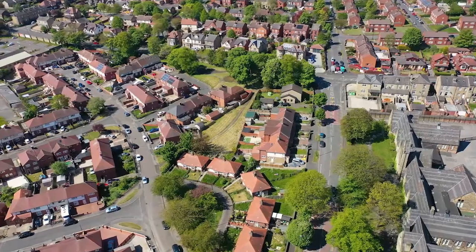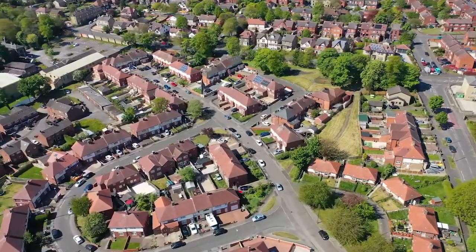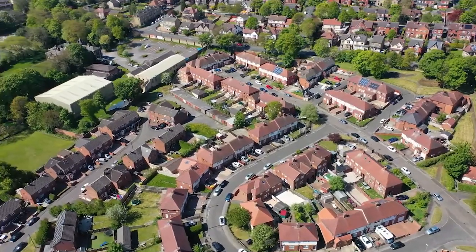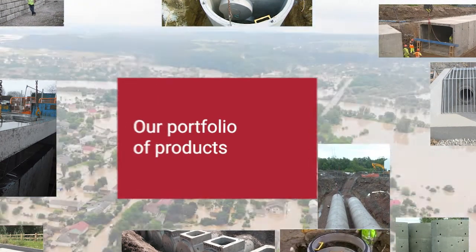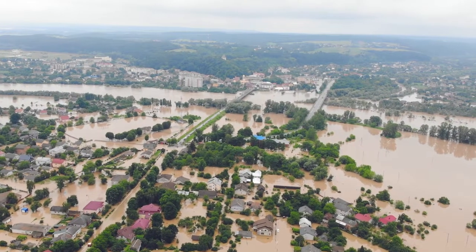While an increasing demand for new developments and homes is great news for many, without sustainable, future-proof drainage solutions the risks of flooding will only increase. Marshalls Civils and Drainage offer secure, sustainable water management solutions that are built to last, to mitigate the risk, chaos and damage that flooding can cause.